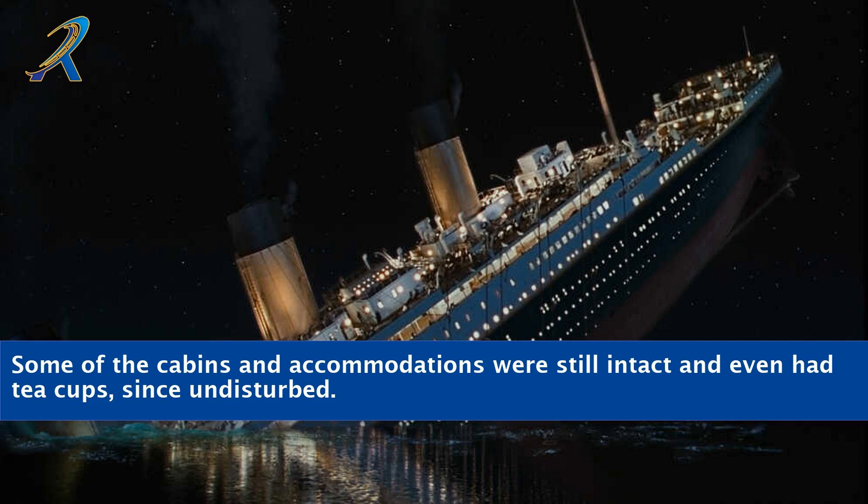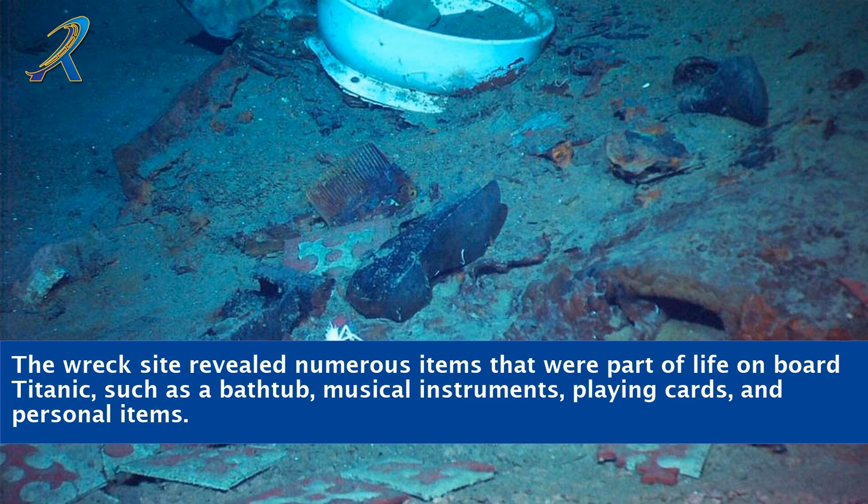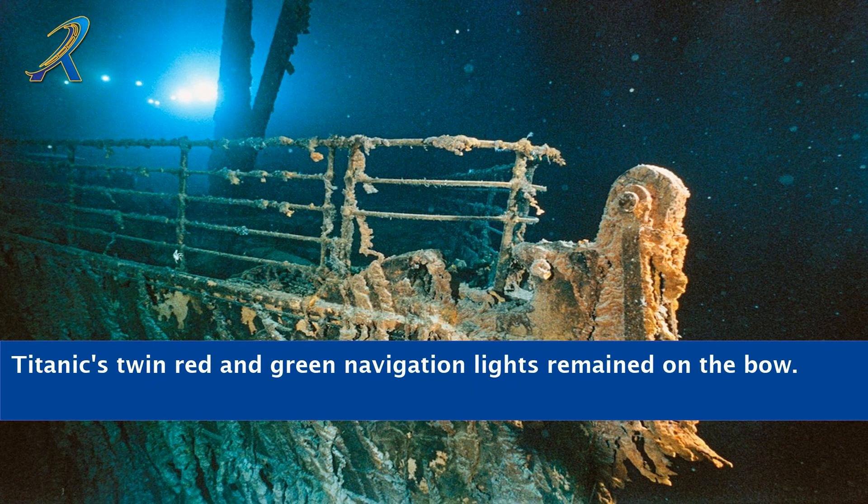Some of the cabins and accommodations were still intact and even had tea cups, since undisturbed. The wreck site revealed numerous items that were part of life on board Titanic, such as a bathtub, musical instruments, playing cards, and personal items. Titanic's twin red and green navigation lights remained on the bow.